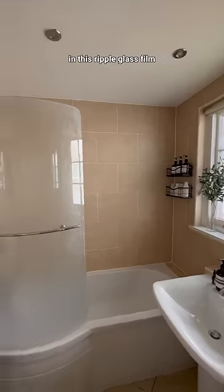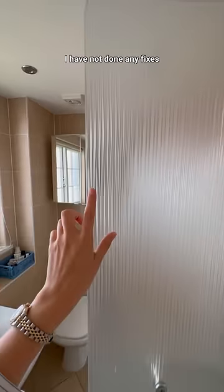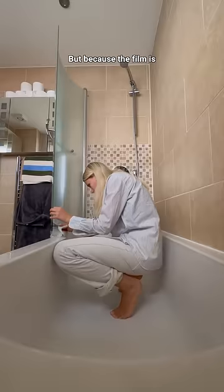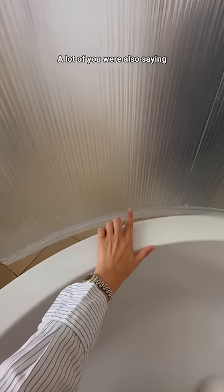I covered my shower door in this ripple glass film to hide the tile and shower behind, and it is holding up so well. I have not done any fixes to this since I put it up, and the only thing noticeable was a tiny part of the top edge and some air bubbles at the bottom. But because this film was applied with just soapy water, it was super easy to fix with just a cloth and a squeegee.